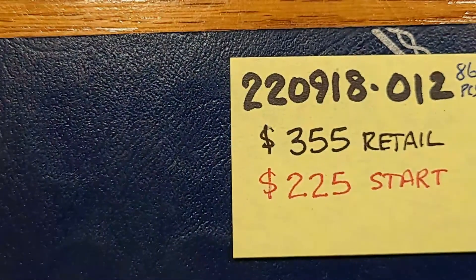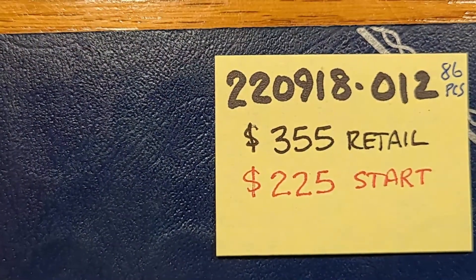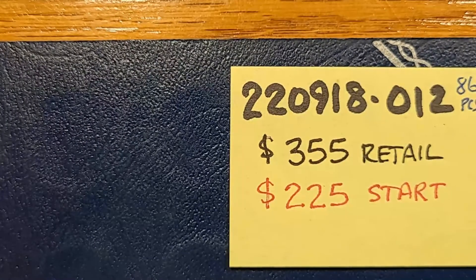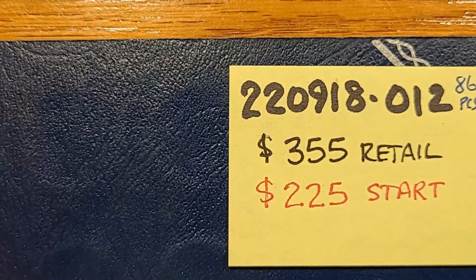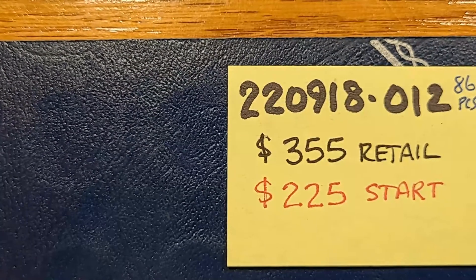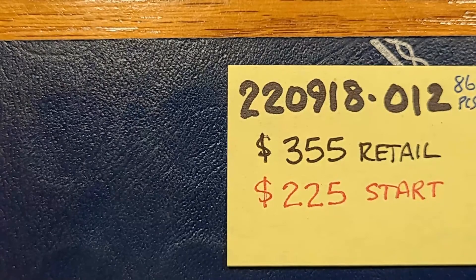Again, this is lot number 2209-18-01: 86 coins, $355 retail, $225 start. We will get this one auctioned on the 20th of September — that's Tuesday night on Coin Night Live auction, starting at 7 p.m.